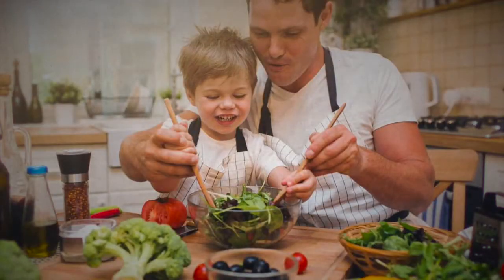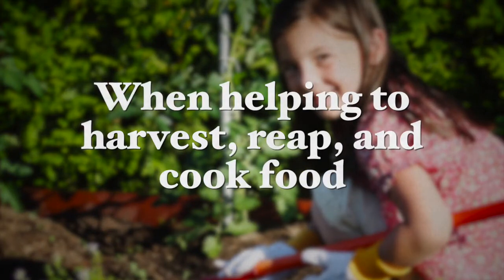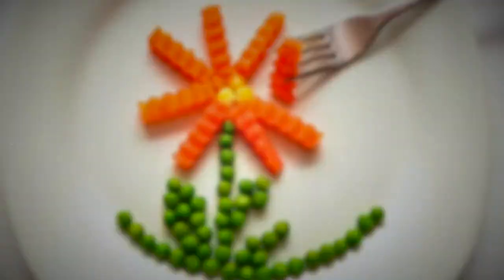The next approach is to allow them to cook with you. Allowing your child to cook the food with you will make them more eager to try what they have prepared themselves. Some parents may want to take it a step further and have them do some gardening as well. When helping to harvest, reap, and cook the food, an involved child will connect to the natural process and will have a major sense of satisfaction from eating something they grew.